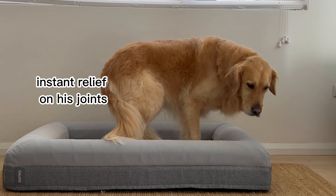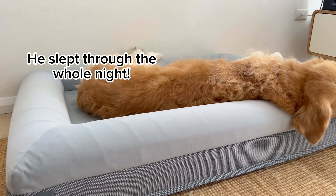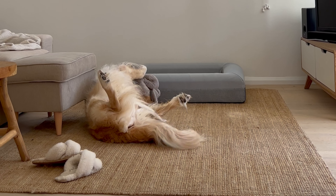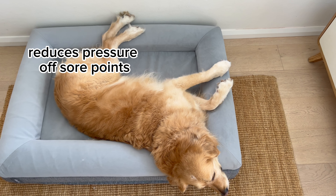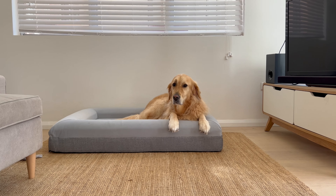I got the Barney bed and the first night Archie slept in it was the first time he slept through the whole night in so long. It hasn't cured his arthritis but it's definitely helping to manage it by not adding any unnecessary pressure on his joints and bones.